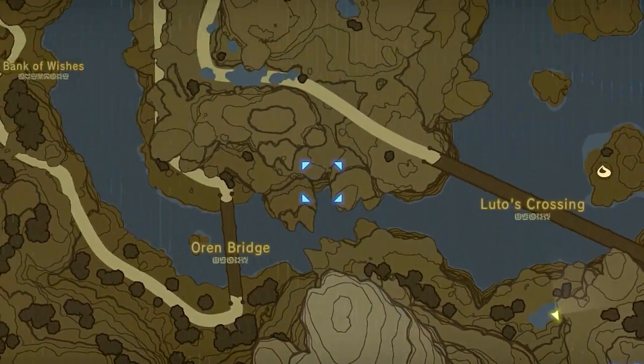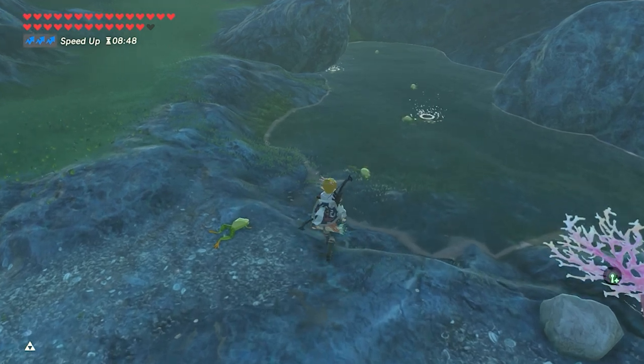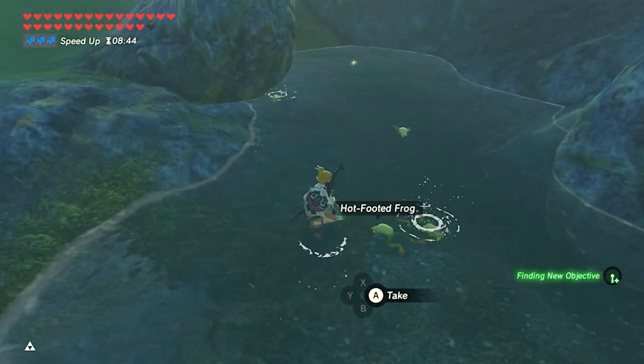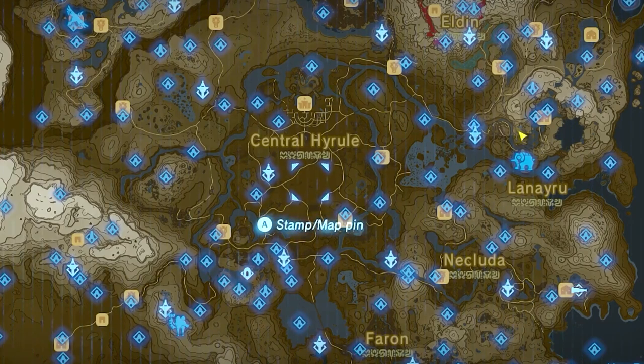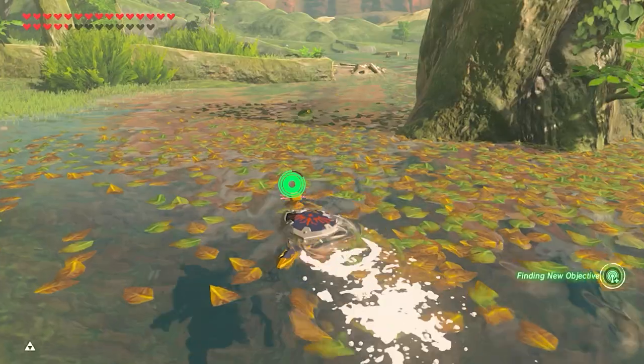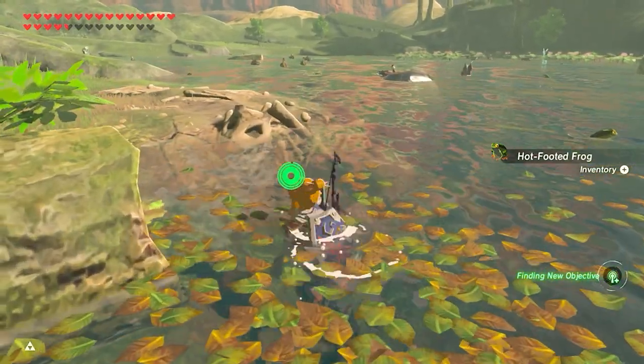Then if you go back to Varuda and head north, there's a little pond with more frogs. One place that's particularly interesting is Satori Mountain. If you go to the Rutile Lake while the mountain is glowing, there are 20 frogs and literally a whole bunch of other stuff.